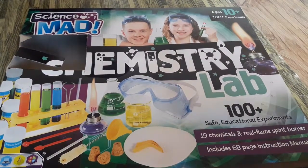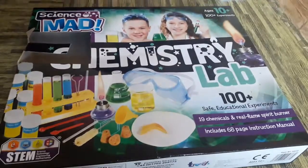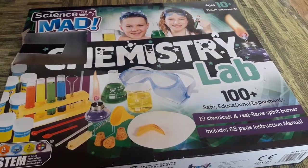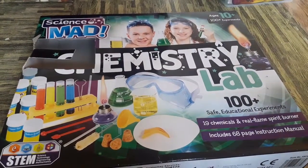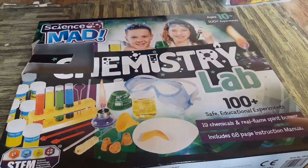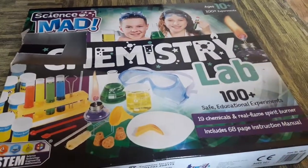Hey guys, so I got this toy from the shop and we already opened it. It has a hundred experiments. I'm gonna tell you what's inside so you can make up your mind. It's a chemistry lab. I got it because I like doing experiments. I got it for 33 euros and it was the best one there because it had a hundred experiments. As you can see, it's for 10 plus, even though I'm only 8.